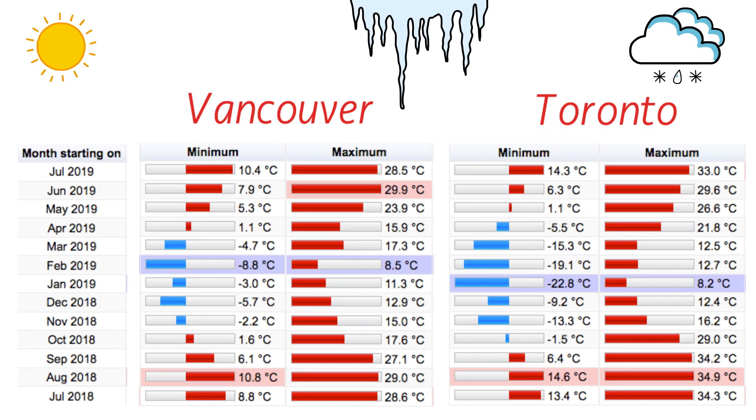Talking of winters, in February Vancouver's minimum temperature was minus 8.8°C, while Toronto's February was really harsh, and January was even harsher at minus 23°C. In a nutshell, Vancouver's temperature is much better because in winters it is not that cold, and in summers it is not that hot — it's more of a moderate kind of weather.